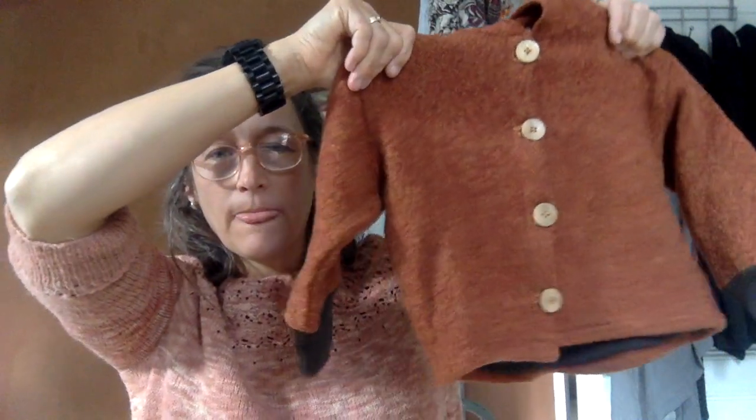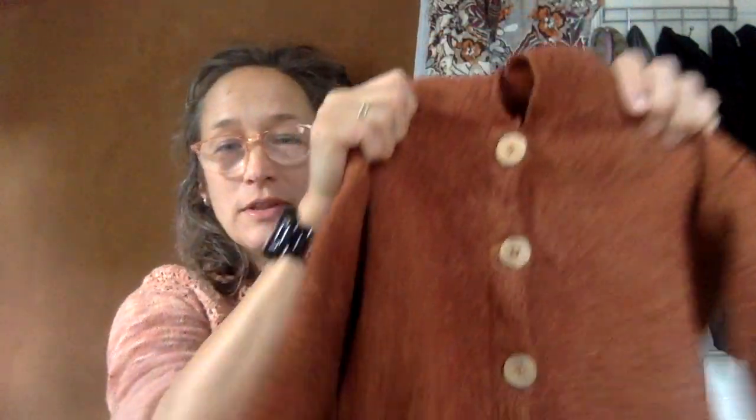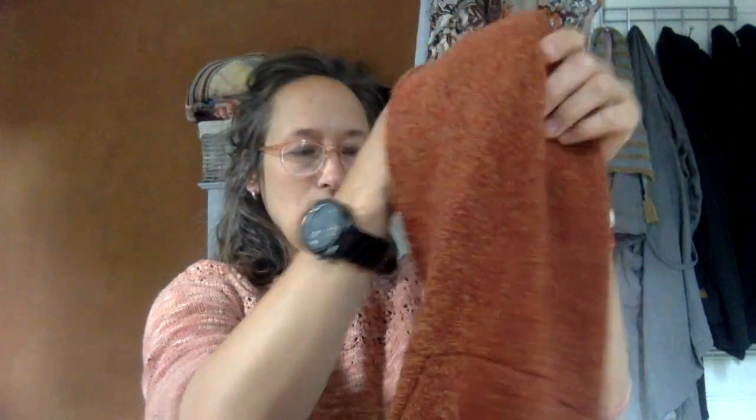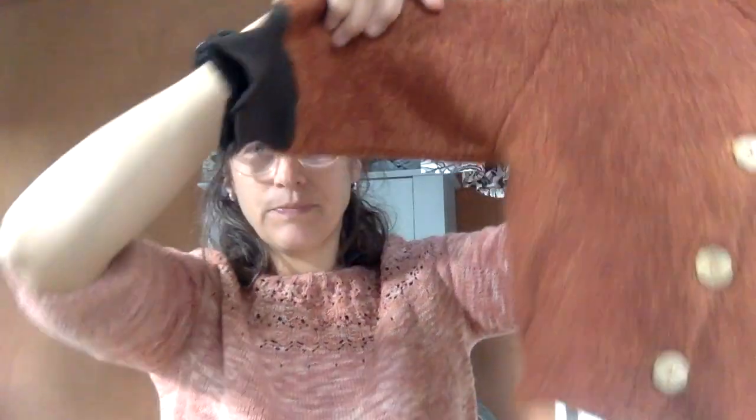And then there's a sewing project — a little boiled wool jacket with merino wool cuffs and a little hood I made on it, and wooden buttons. My youngest boy is a little red-haired boy, and this is such a beautiful colour — it's exactly the colour of his hair.